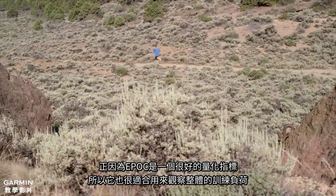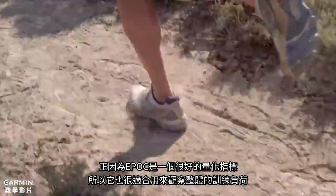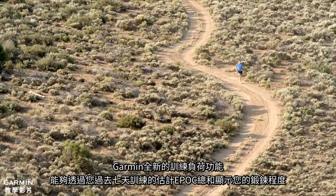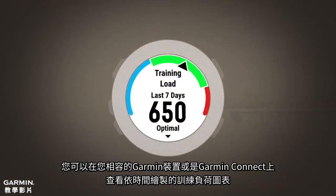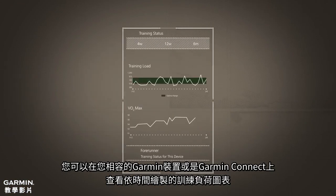Since EPOC is a great quantitative measure of exercise, it is also an appropriate way to look at overall training load. Garmin's new Training Load feature shows you how hard you've been working by giving you the sum of your estimated EPOC for the last 7 days of training. You can see your training load on your compatible Garmin device or on Garmin Connect, where it is also plotted over time.